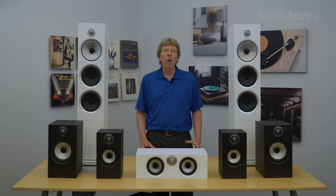Bowers & Wilkins is one of the most world-renowned speaker companies on the planet. You'll find their speakers in recording studios and mixing facilities around the world. The BBC, Abbey Road, and Skywalker Ranch are just a few of the places that rely on their truthful sound.